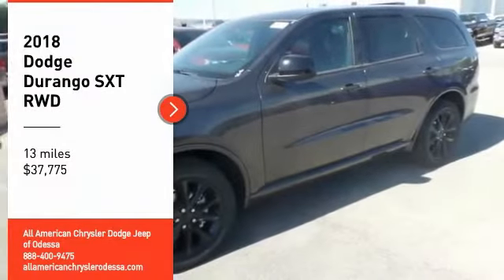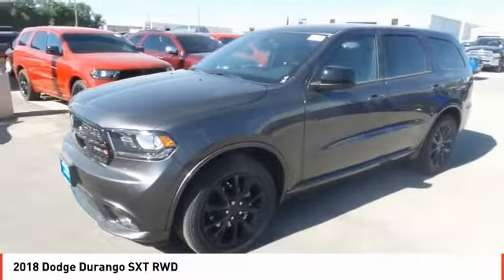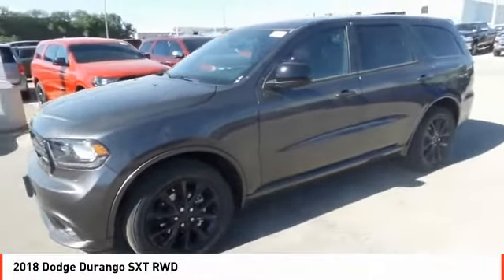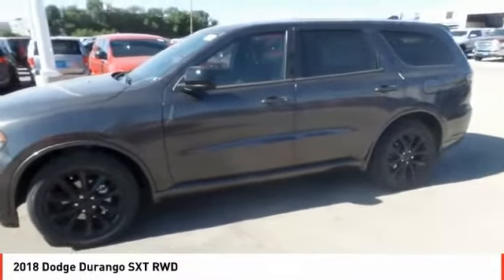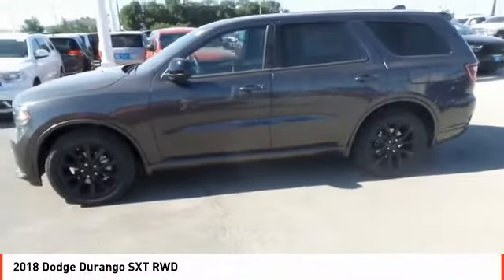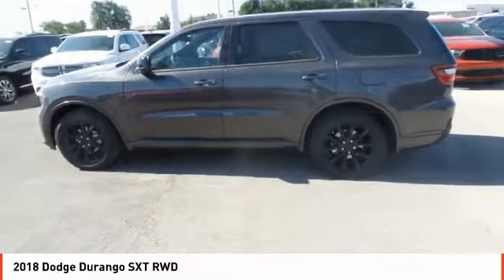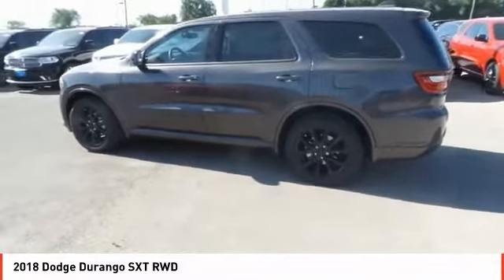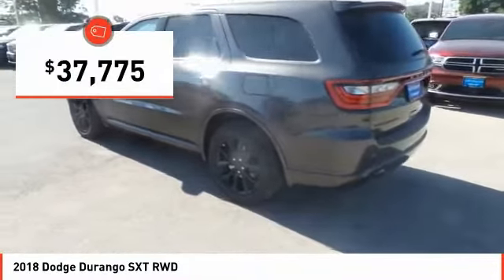Take a ride in the 2018 Durango. The Durango allows you and your family to travel in style and comfort while towing your camper or boat. It offers more interior room and towing capability than most midsize SUVs and has an available third row of seating. Underneath are sturdy body-on-frame mechanicals and the option for a powerful V8 engine, and is priced below $40,000.